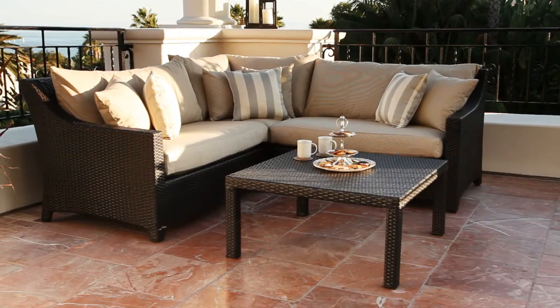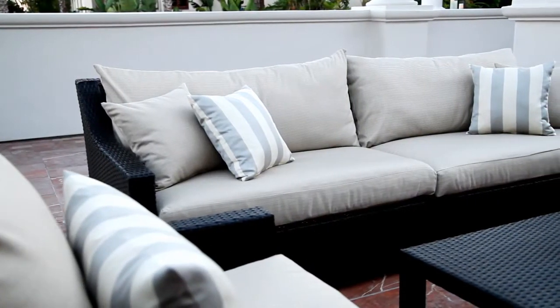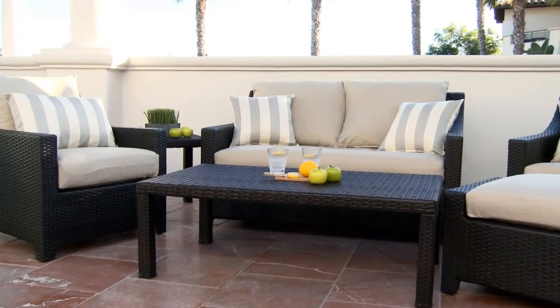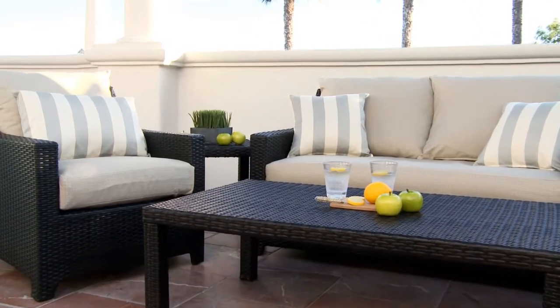Fade resistant fabrics cover cushions in beige with accent pillows in wide gray and cream stripes for a classic designer look. All cushions feature our exclusive quick-change cushion cover system, making them easy to change and wash. Simply align the velcro strips underneath the cushion to secure in place and adjust for a perfect fit.